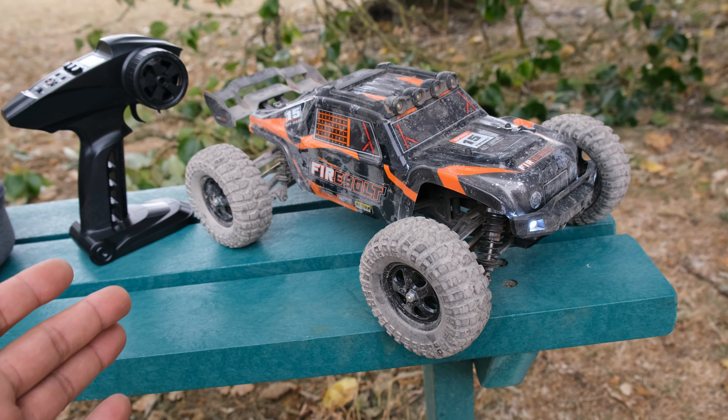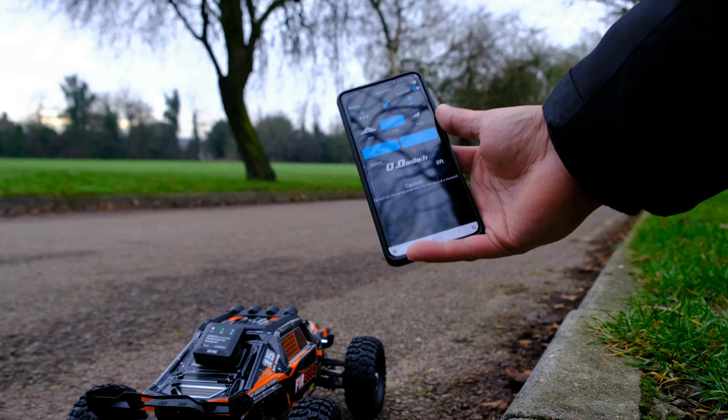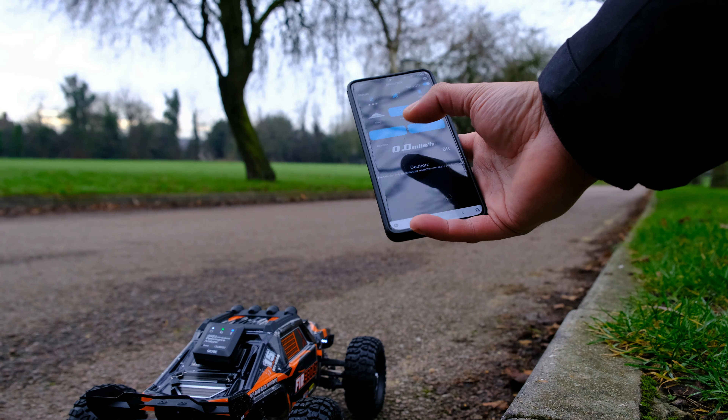Not only does this truck look really cool, but it's also a really good performer on road. Now I managed to achieve a fairly decent speed on 2S — I'll stick that on the screen now. Let's find out just how fast this truck actually is.